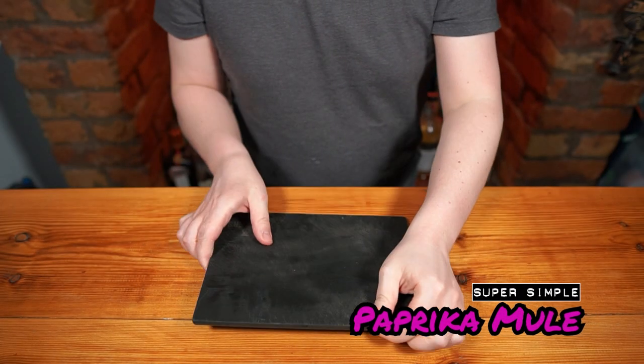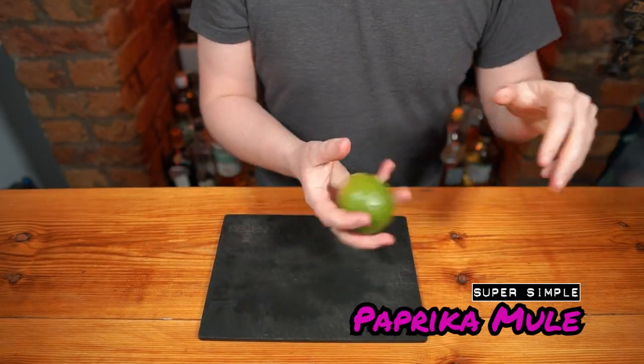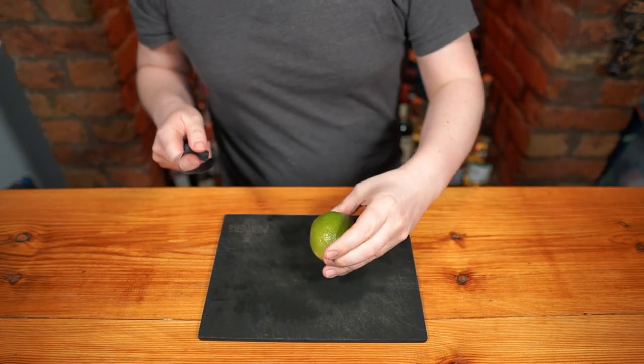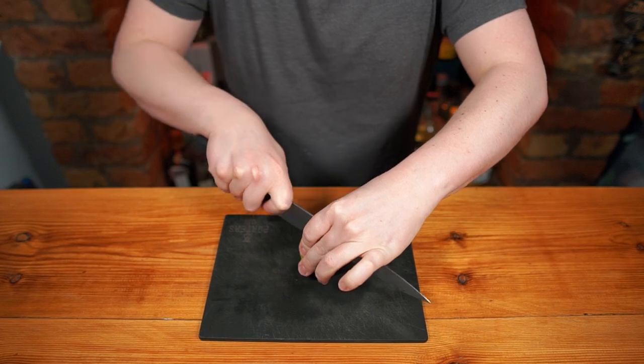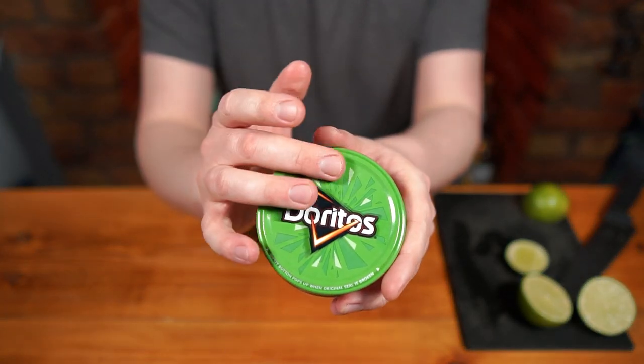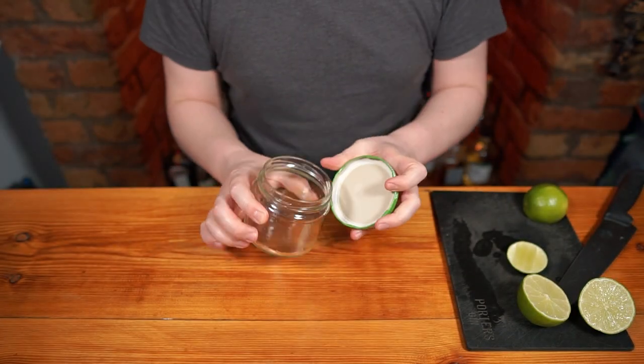The first drink I'm making is a Paprika Mule. This little beauty is super juicy as the sweet pepper element is paired with aromatic melon — a pairing that makes sense when you put it together, although not so much on paper. Start by adding to a jar or shaker.